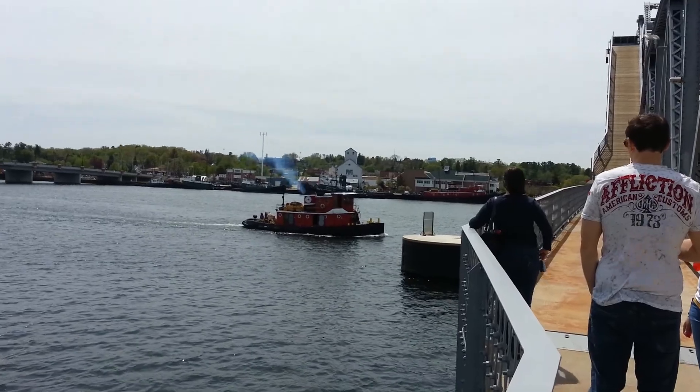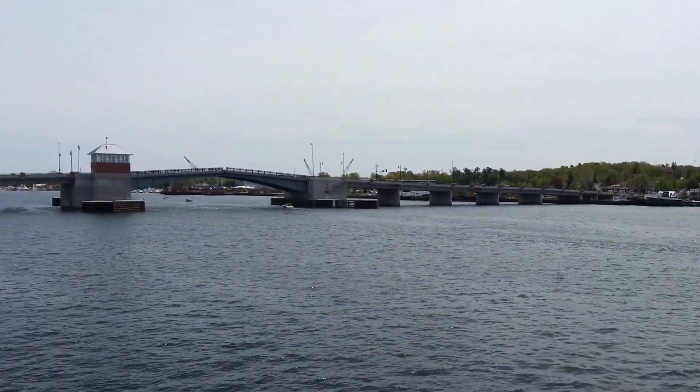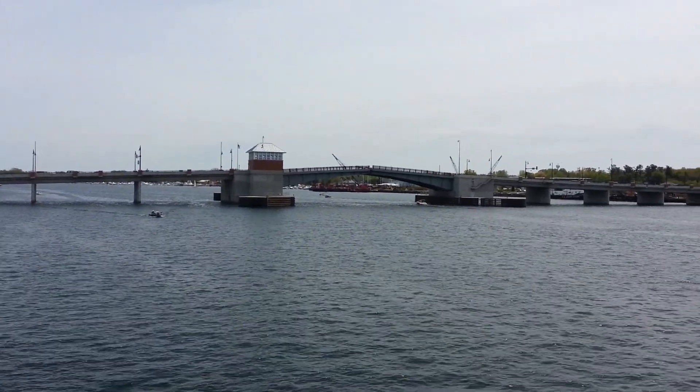The bridge is almost all the way up, and the bridge over there is almost back down, not quite.